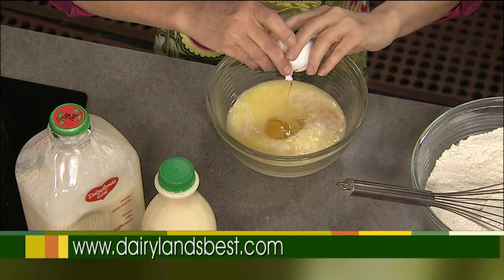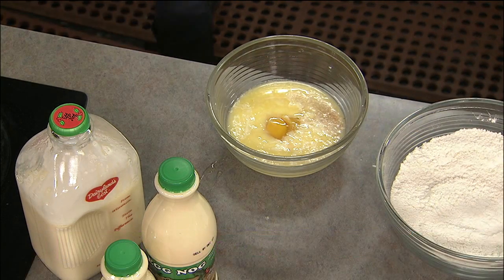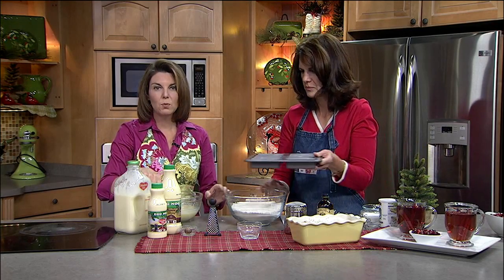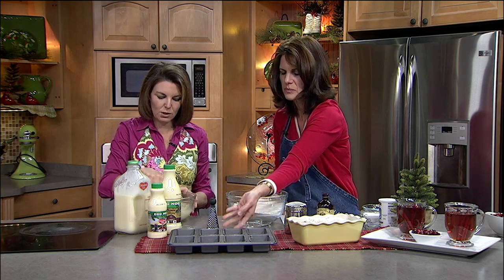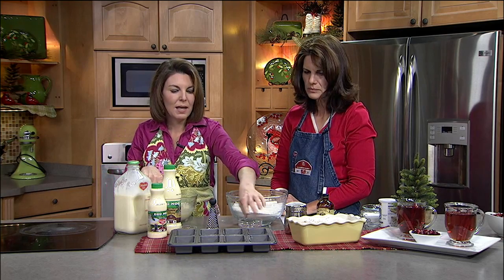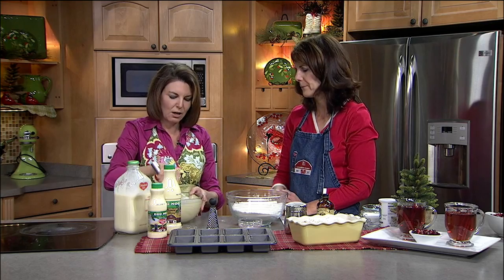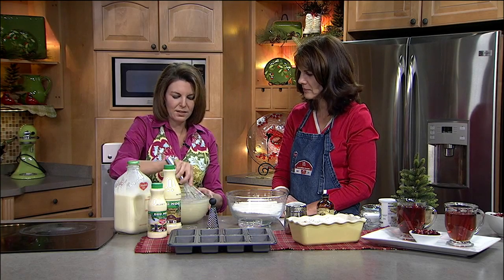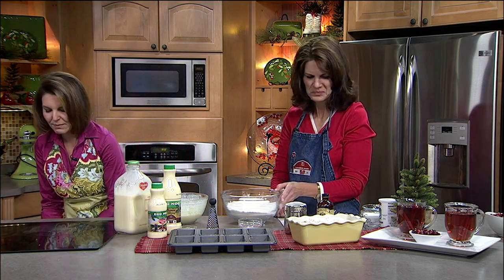Michelle brought along this neat mini loaf pan — this recipe will make one big loaf or a couple of smaller loaves, or eight individual mini loaves using this pan you can pick up at lots of different stores. They're great for bake sales, to give a neighbor, or to take into the office. It's a fun thing to pick up this holiday season. I really love getting homemade gifts — anybody can go out and buy something, but it's taking that extra time to make something that counts.